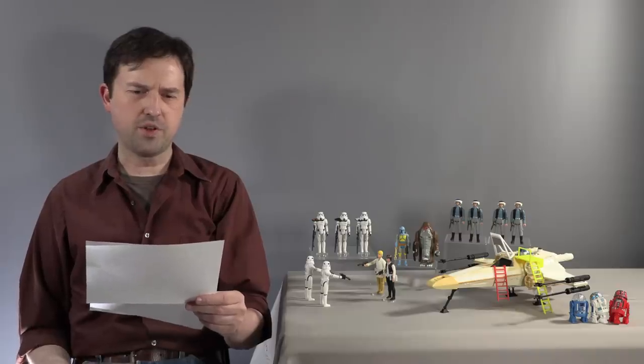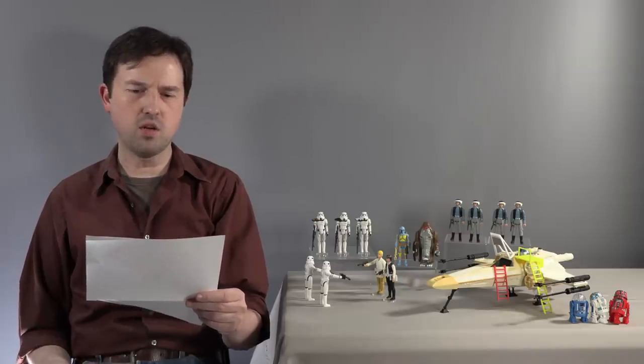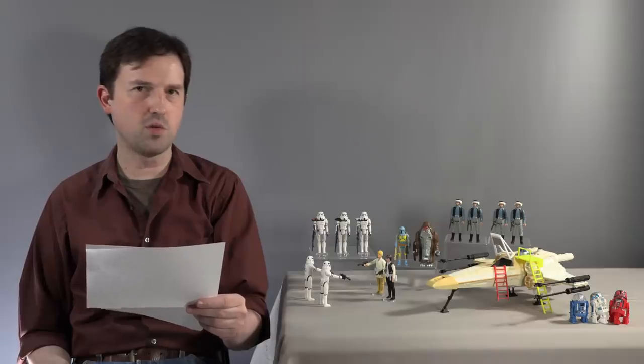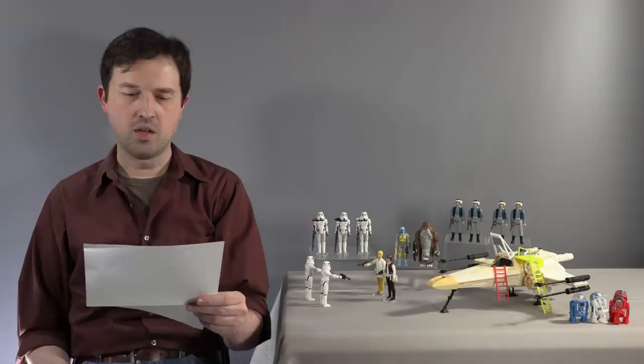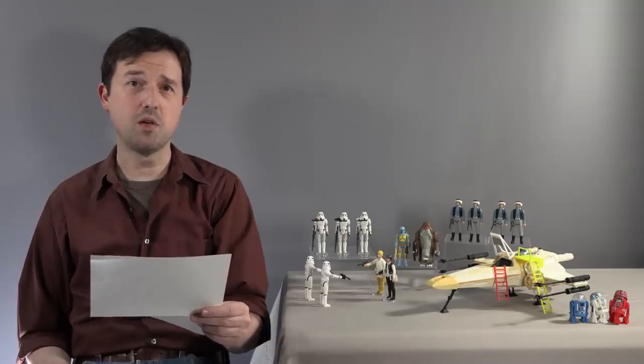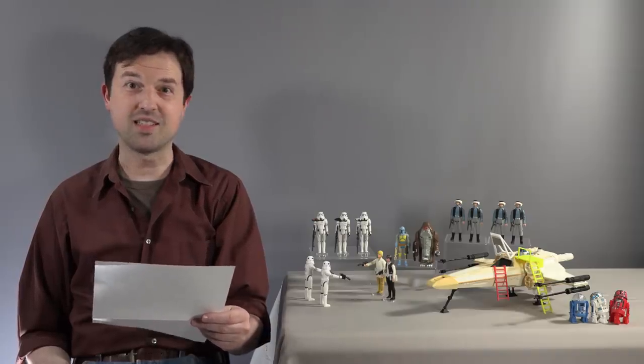"Hey Michael, thank you for your order. Wanted to let you know we're now two down and one more to go on your three unicorns. Hans in the bucket and soon Leia is on the throne. Keep up the good work, mate. Chris, Stan Solo." That's exciting.